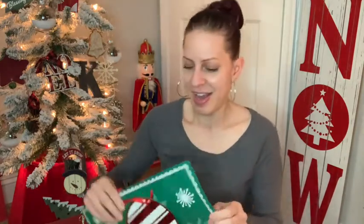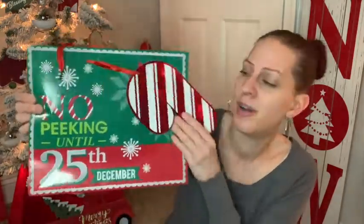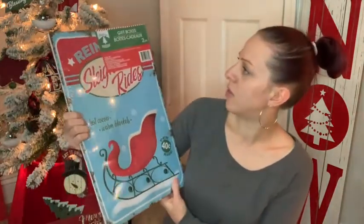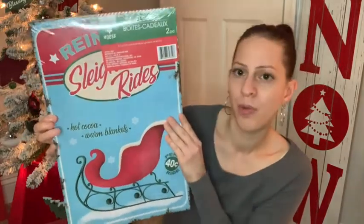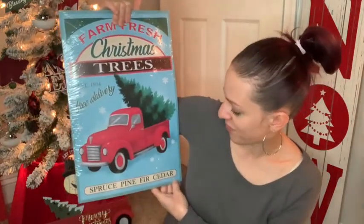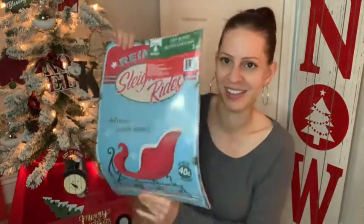I hope you guys are able to find some of these because I found all of this at one Dollar Tree, which made me very happy. I also got this candy cane bag — I love what it says and I love the colors. And I got these gift boxes — a two-pack — with the design that says 'hot cocoa and warm blanket.' The back has a truck on it and I love how it looks so vintage. I had to get those.